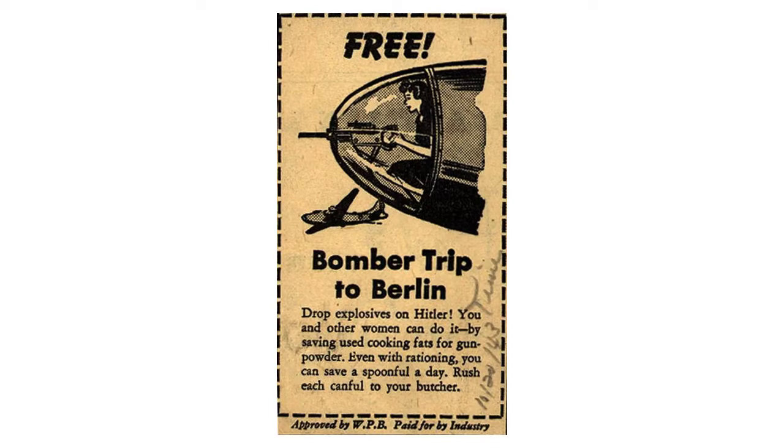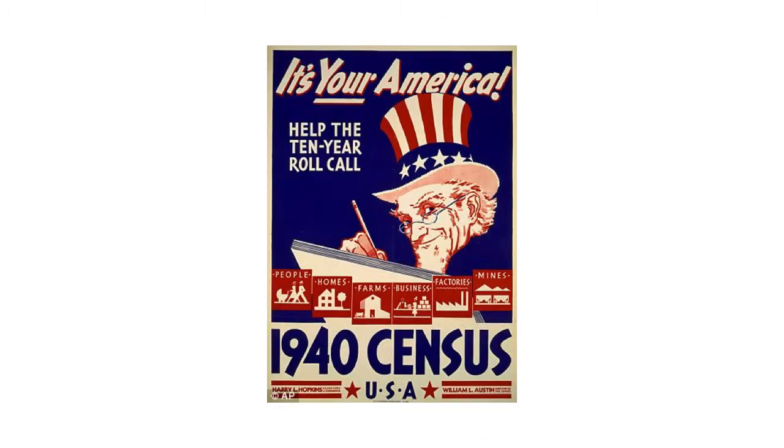Here we have a free bomber trip to Berlin. Another Uncle Sam illustration — this one for the 1940 census. 'It's your America' — you don't want to skip this census, even if people are coming and knocking on your door.